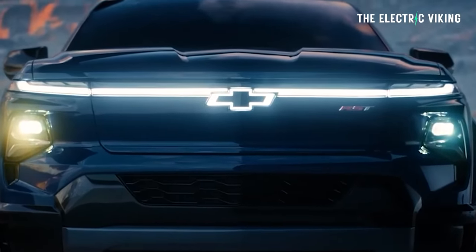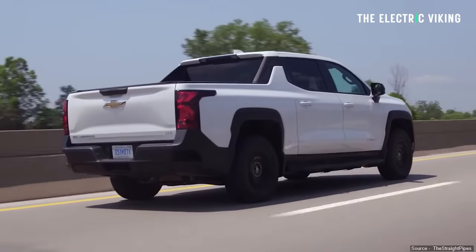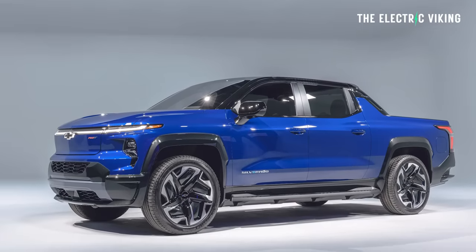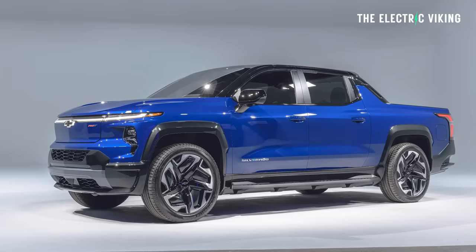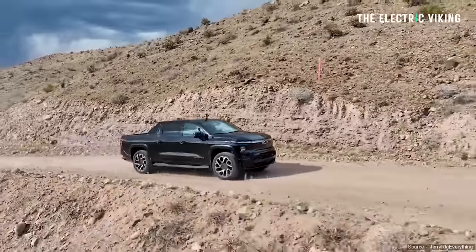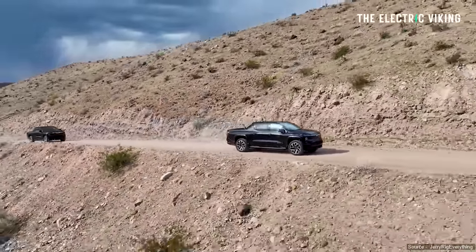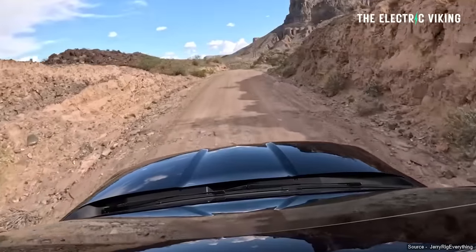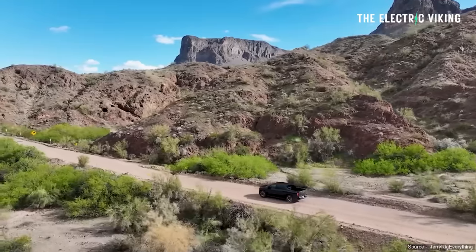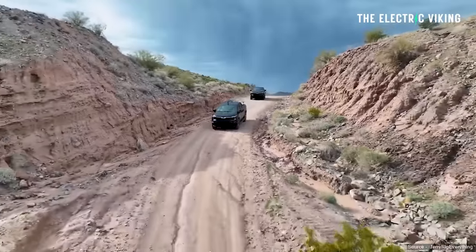General Motors said that vehicle would have 440 miles of range, but now they've changed their minds. The 4WT actually has much smaller 18-inch wheels - six inches smaller than the wheels on the RST - and the same size battery pack. So they're saying it'll get 450 miles of range. Jerry Rigged Everything tested the RST model and got 460 miles, giving an extra 20 miles on top of what GM claims. Does that mean the EV 4WT with 18-inch wheels could get even more? If it gets an extra 20 miles on top of GM's claims, that means it gets 470 miles of range - nearly 800 kilometers.